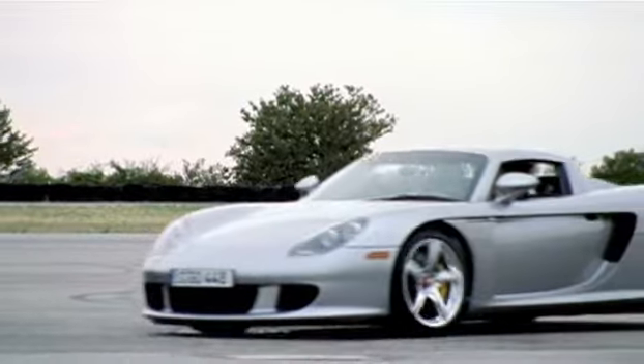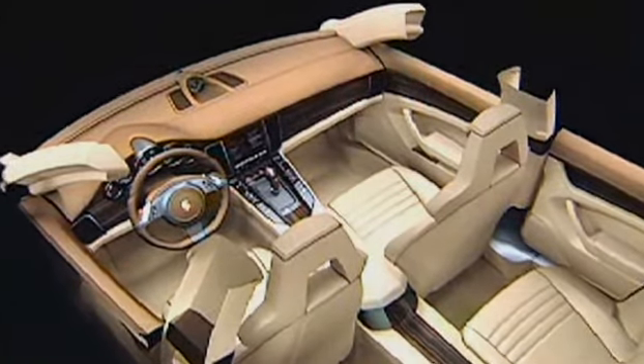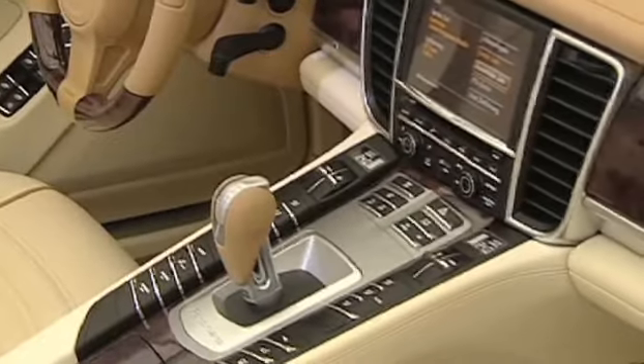And that is why we looked very closely inside other Porsche vehicles, where we came across a feature from the Carrera GT — the sloping center console. And it was clear to us right away.